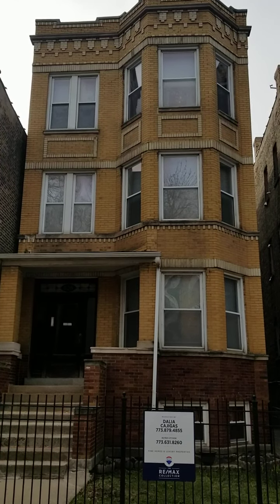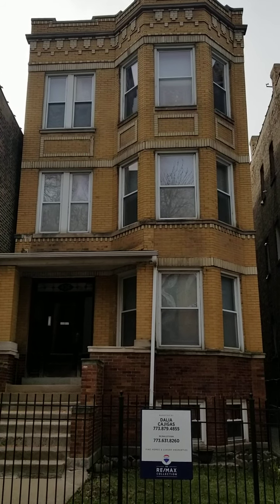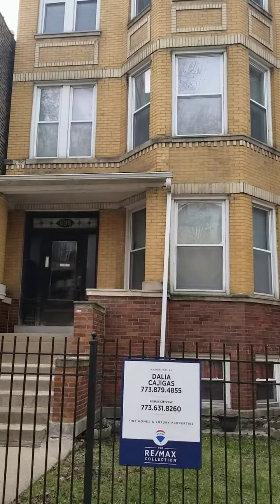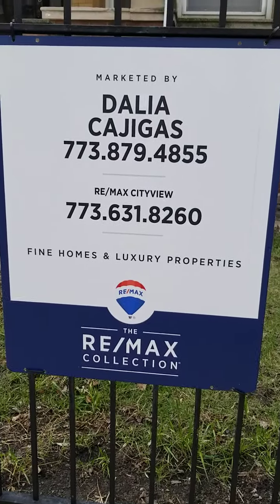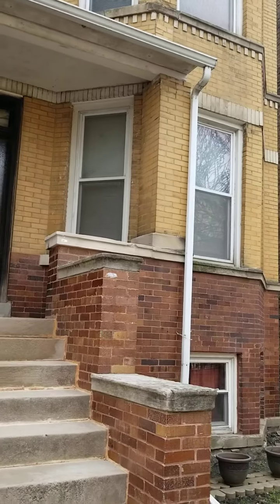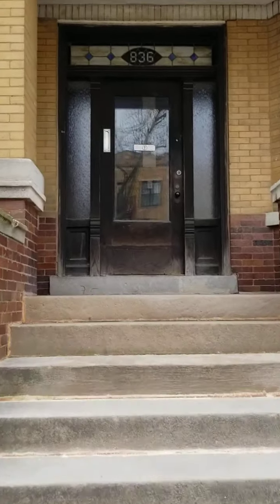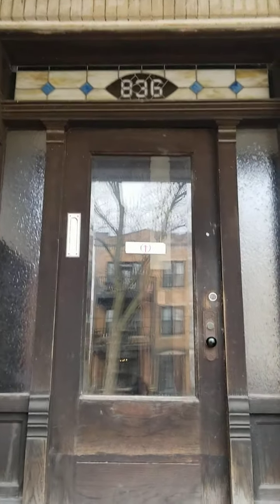Hi everyone, today I'm going to give you a tour of 836 North Maplewood. This is a legal brick 3-flat in Chicago — we're in the West Town neighborhood. You can see we have a great entrance with the original woodwork.